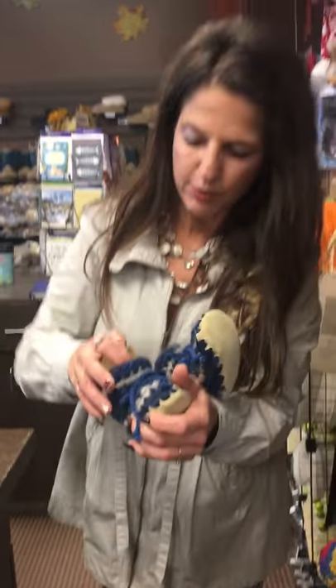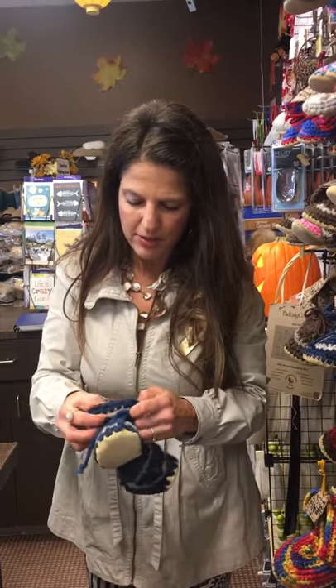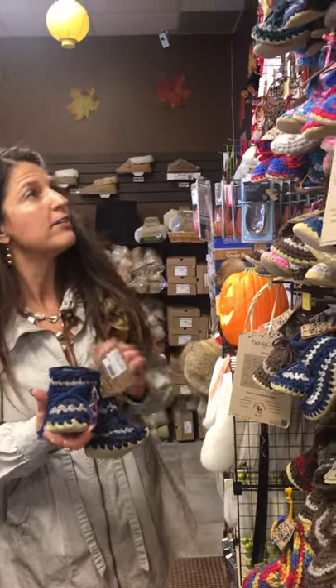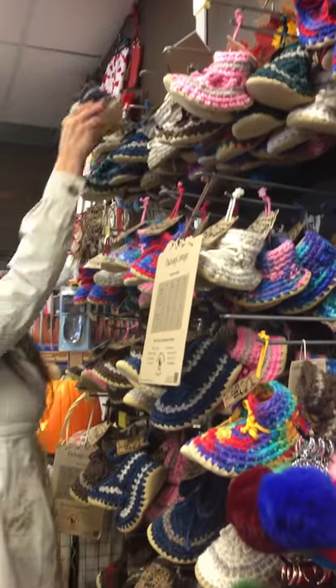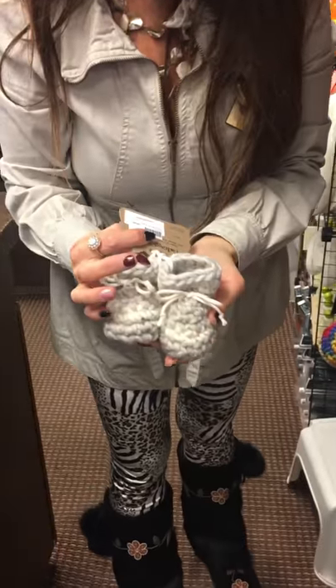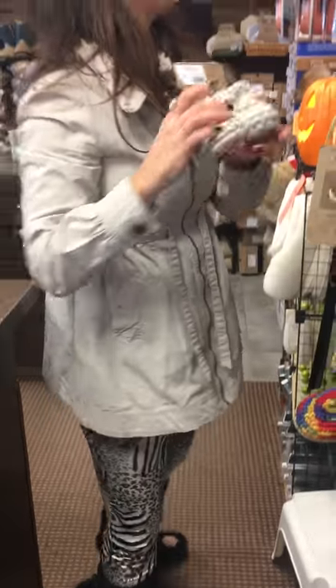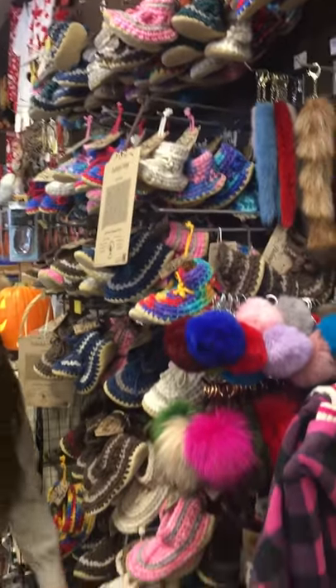They're a nice alternative to boots for little babies because you can't get the big boots on babies, and they stay on with the ties. They come in lots of different color choices and the smallest size is like a newborn, so they're really sweet. They come all the way up to the bigger sizes too.